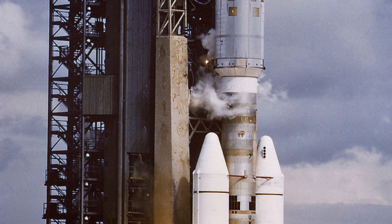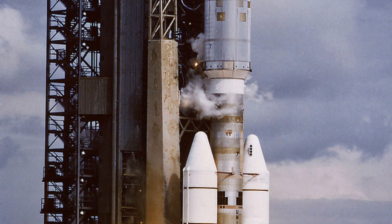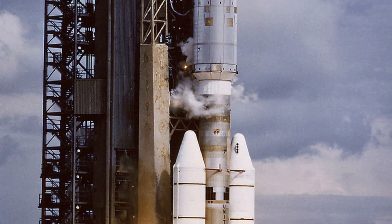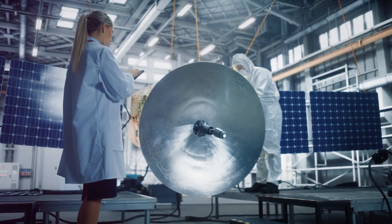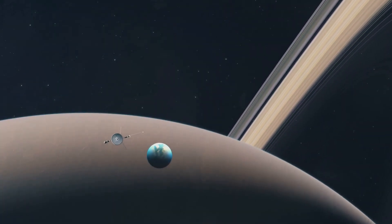On September 5, 1977, a powerful rocket, Titan III E Centaur, launched from Earth. It carried a special spacecraft called Voyager 1, built to explore the outer planets of our solar system. This was a daring mission that promised to reveal secrets about worlds we knew little about.